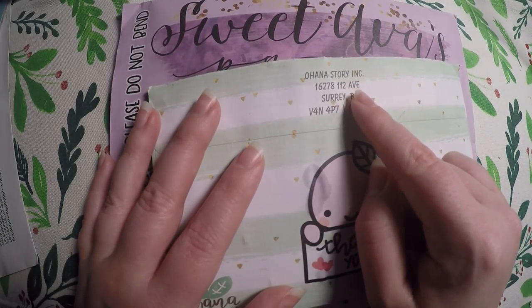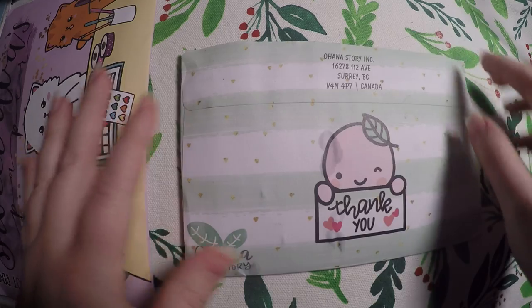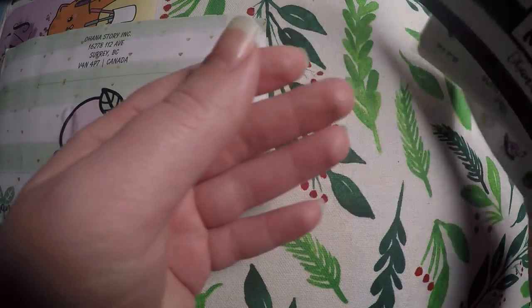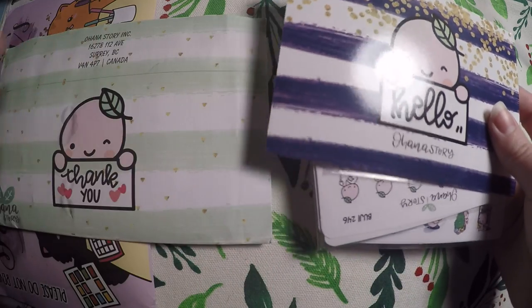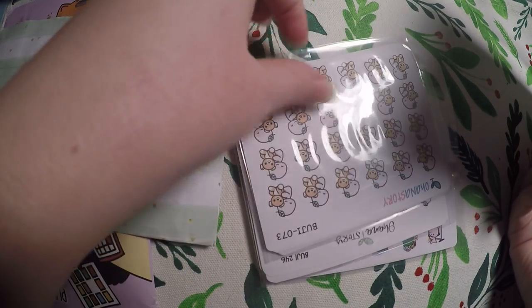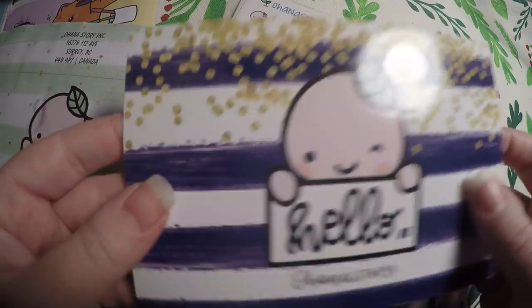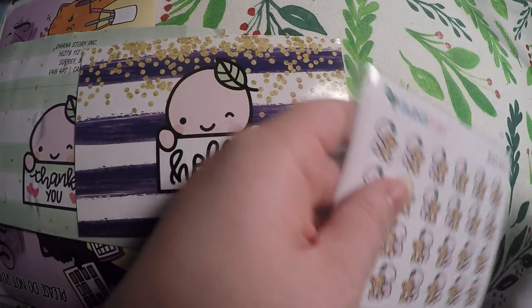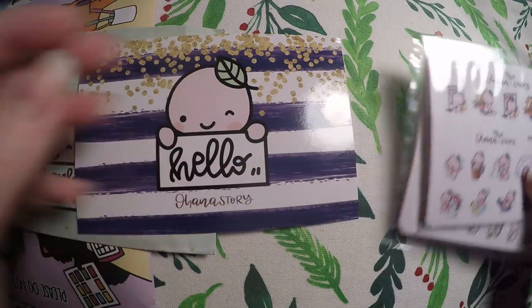I've got an order from Ohana Story and Sweet Ava's Paper. I just recently found both shops so I was super excited to check these out. I actually looked at Ohana Story so long that I couldn't decide what to buy, so I ended up buying some grab bags. I figured that would be a good way to get a nice little mix of odds and ends.